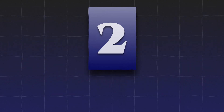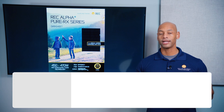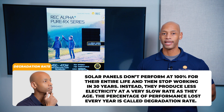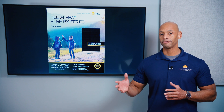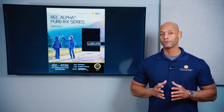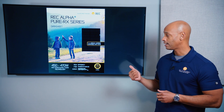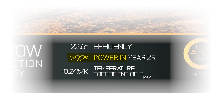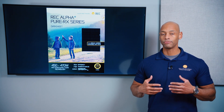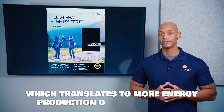The second major advantage is the lower degradation rate — the percentage of performance lost each year as the solar panel ages. A standard solar panel will guarantee about 80 to 85% of its original power in year 25, which is typically the length of the warranty. Whereas the REC Alpha Pure RX guarantees at least 92% of initial rated power in year 25, meaning more total usable energy over the lifetime of the system.